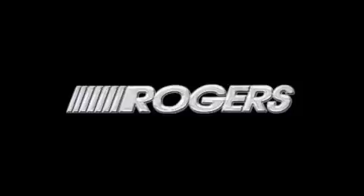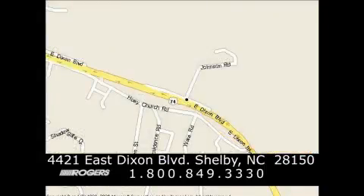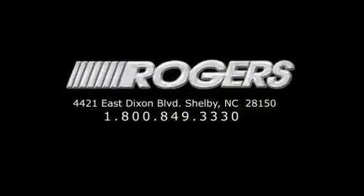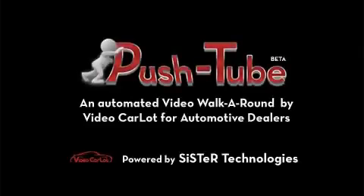Thanks for watching another fine vehicle from Rogers Auto Group. Give us a call today at 1-800-849-3330. You'll do better at Rogers. Thanks for seeing this video.